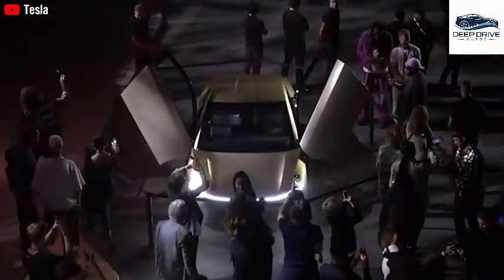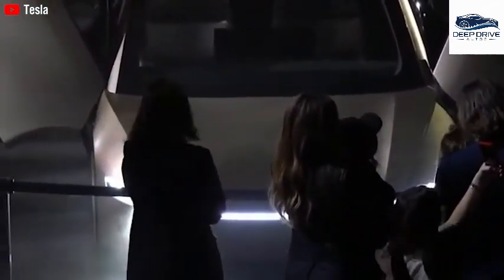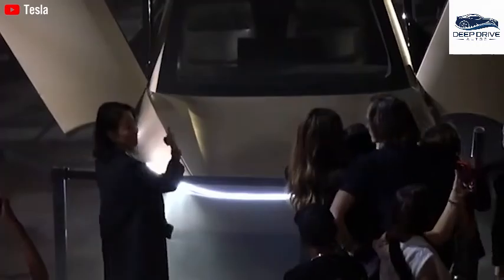Tesla's strategy of leveraging existing automotive technology for the Optimus robot presents a unique competitive edge in terms of production efficiency and affordability. This innovation holds the potential to spur widespread adoption and could redefine the industry landscape.